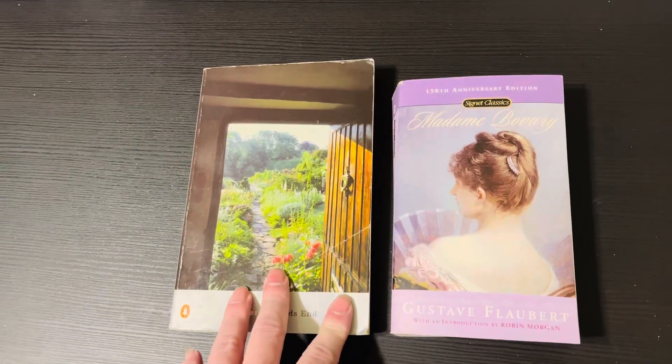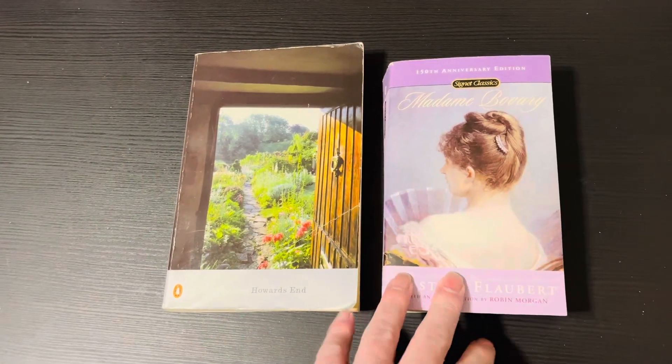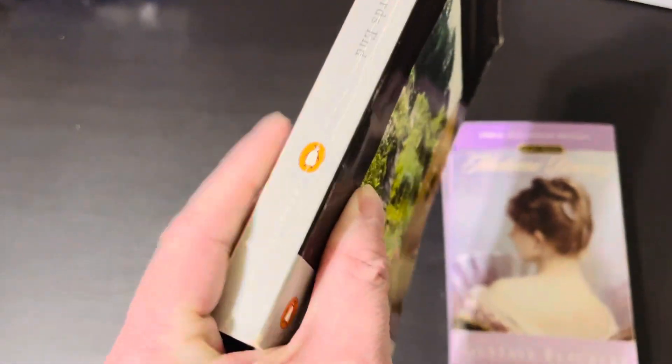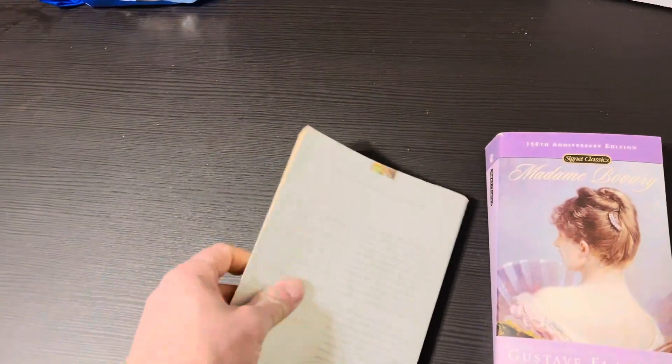The reviewers for both of these said they were worth reading and gave really good descriptions. I'm going to hold off on doing descriptions until I review them. Here's what the front covers look like, and here's what the spine of this one looks like — it's a Penguin Classics, which is interesting. It's gray instead of black like the rest of my Penguins.